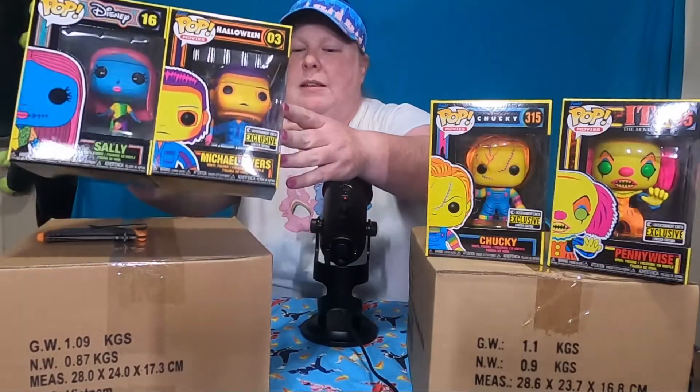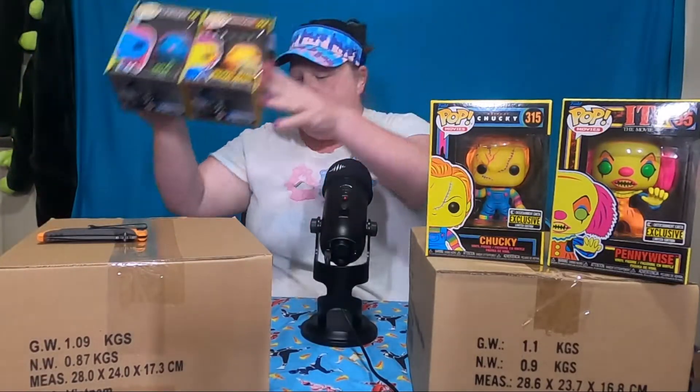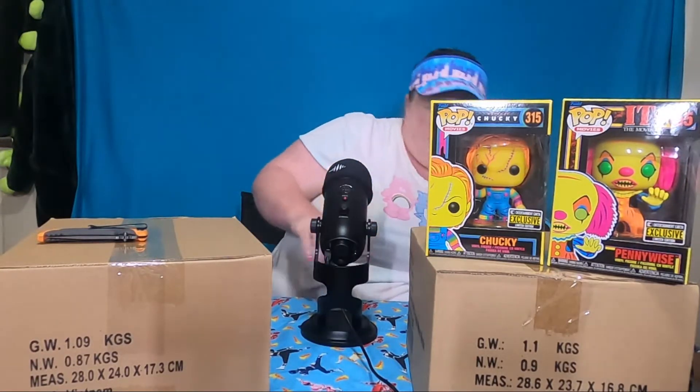I just wanted to show these blacklight pops. Halloween is right around the corner — I'm sure lots of people have already started decorating. We're a little bit late to the game, but whatever. Without further ado, I'm gonna go ahead and move these out of the way, and we are going to play 'what's in the box' on the floor.